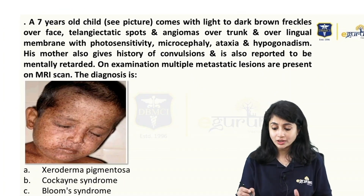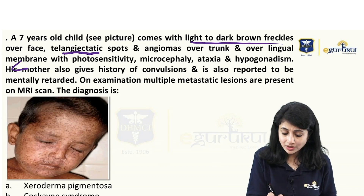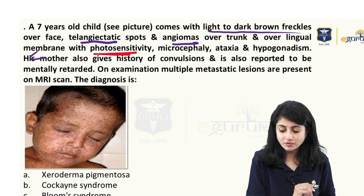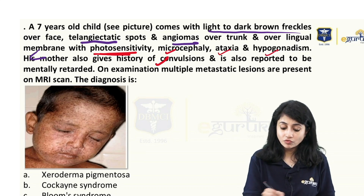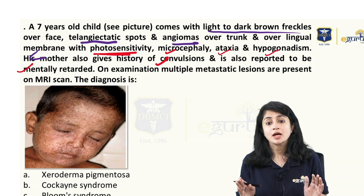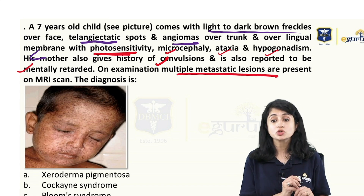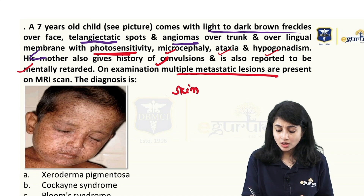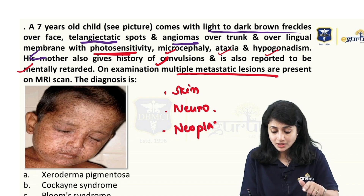Coming to the next question: a 7-year-old child with light brown freckles over the face, telangiectasias, angiomas, photosensitivity along with microcephaly, ataxia, hypogonadism, convulsions, and mental retardation. On further examination, multiple metastatic lesions on MRI scan. I have skin manifestations, neurological manifestations, and early neoplasias developing at seven years of age.